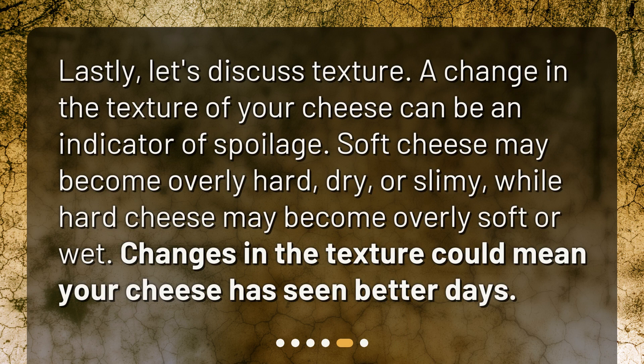The texture test: a change in the texture of your cheese can also be an indicator of spoilage. Soft cheese may become overly hard, dry, or slimy, while hard cheese may become overly soft or wet. Changes in texture could mean your cheese has seen better days.